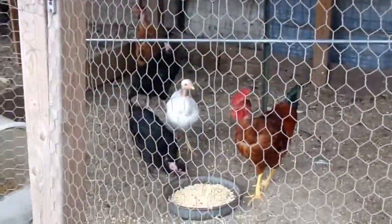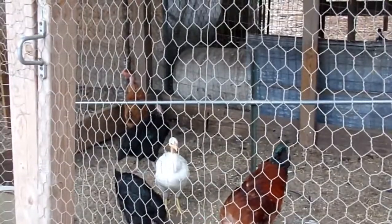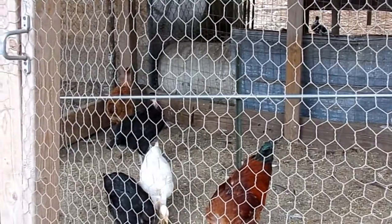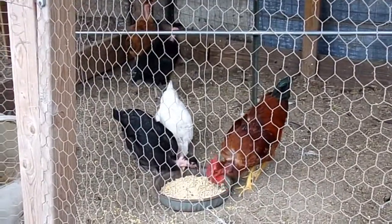Welcome back. Today we're going to be talking about the Transylvania Naked Neck, more commonly referred to as the Turkin. And before we get started — no, Turkins are not a cross between chickens and turkeys.